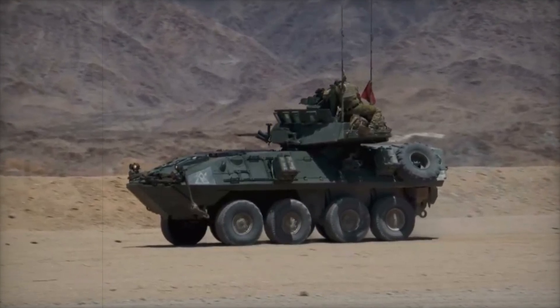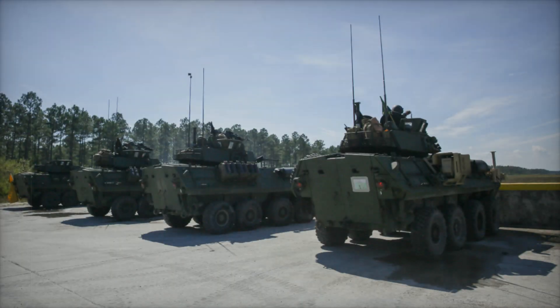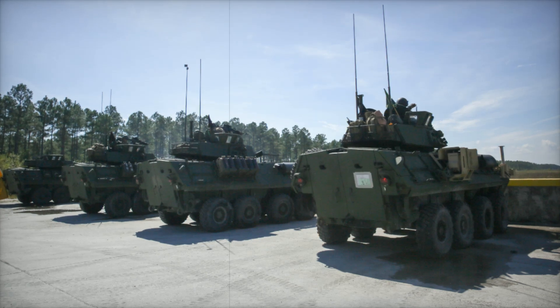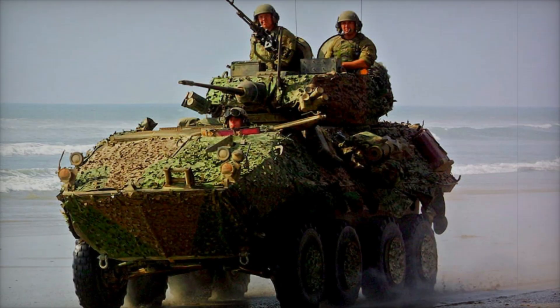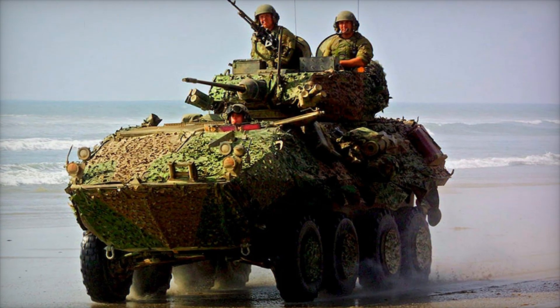The LAV-25 was initially ordered by the United States Marine Corps in six different versions, although the US Army eventually dropped out of the program. Between 1983 and 1987, the USMC received its first 758 units, which proved invaluable in combat.